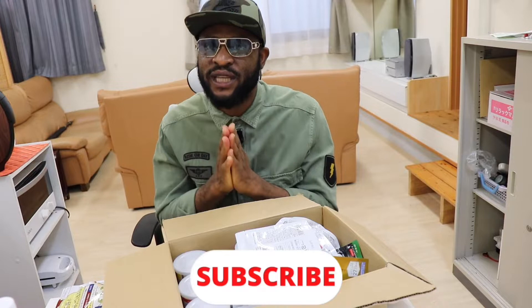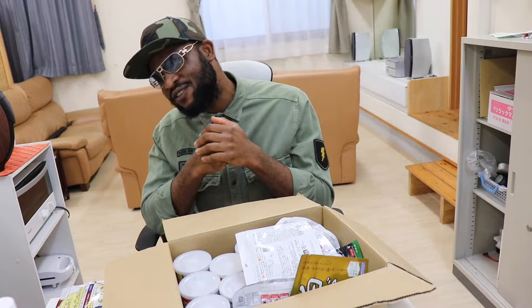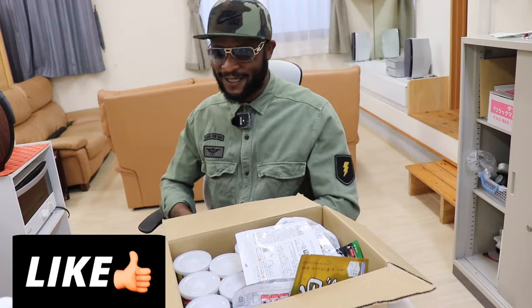Welcome back to my channel, beautiful people. If today is your first time seeing my video, I am pleading with you to make sure you subscribe to my channel, as this will help my channel to grow and give me the energy to create more content about Japan.